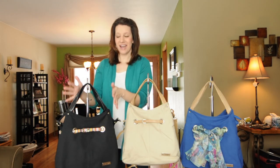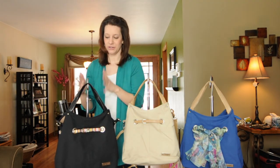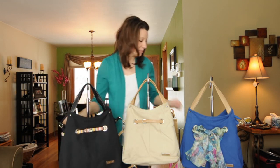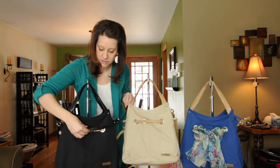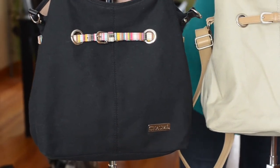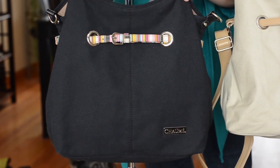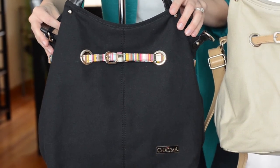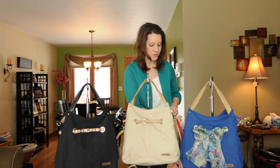Now I'm going to move over to the black Acorn — this is our Onyx Acorn bag. Black is always a great color, it goes with everything, and the black bag is actually going to come with a matching black belt and of course the adjustable shoulder strap as well that you can use as a crossbody. The mini belt we have on here is our iTunes belt — it's cute little stripes with some yellows and pinks, just a lot of fun colors.